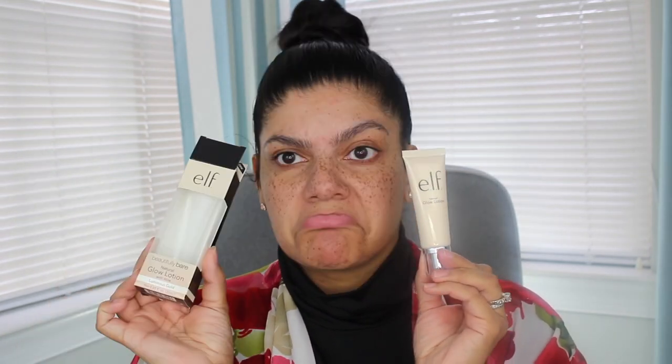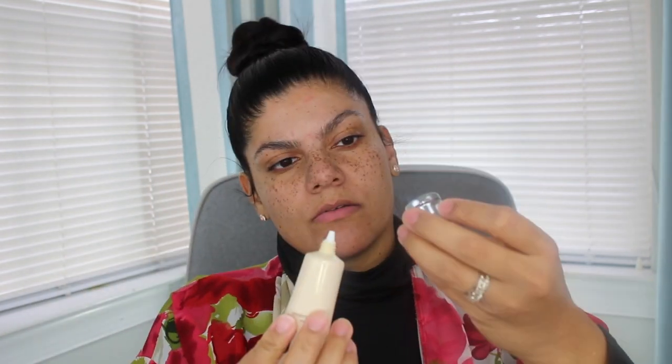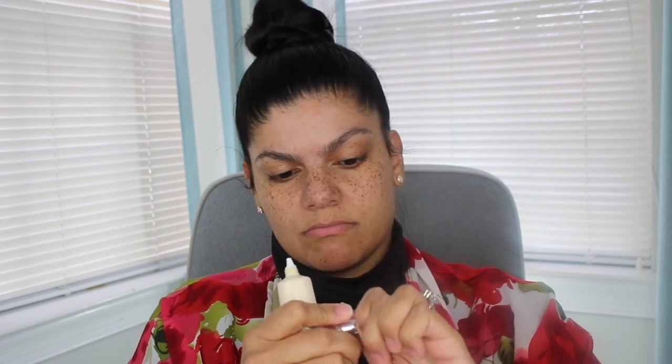Okay, so we are going in with the Tatcha Silk Canvas primer — I'm wearing a robe just to protect against any setting powder that might fall. Then I'm going in with the ELF glow lotion and using that as a kind of primer on top of the pore-filling primer. I wanted it to give me that glow and shine I've been looking for, and it has a nice gold base to it, so it worked really nicely. It's close to the Becca Backlight Priming Filter but not exactly.